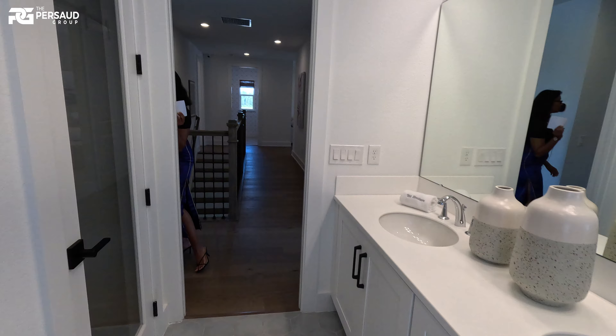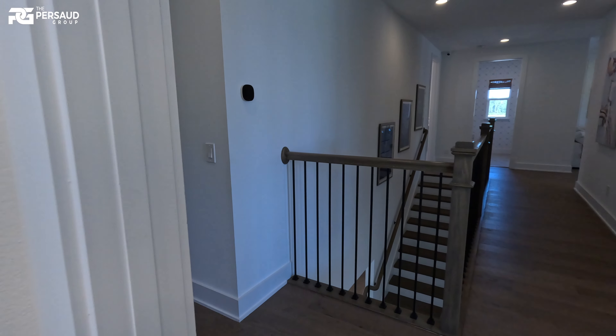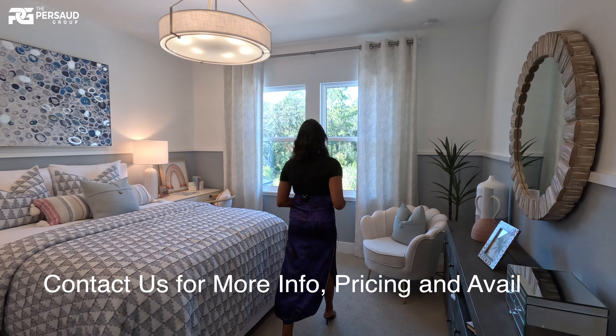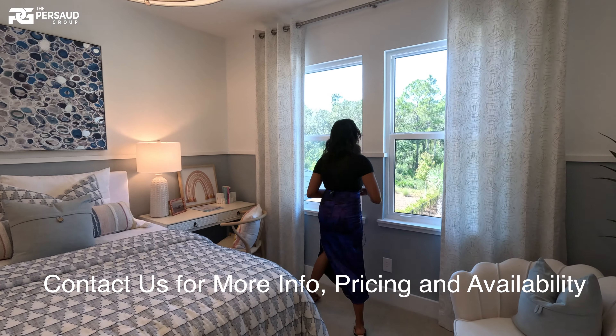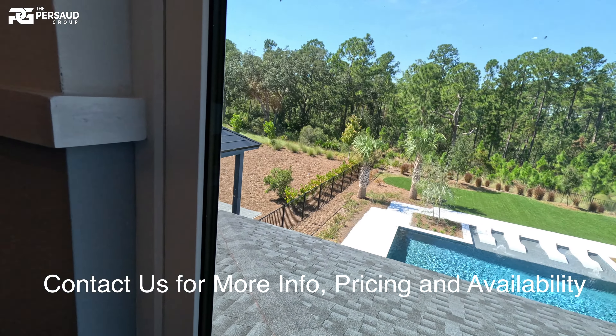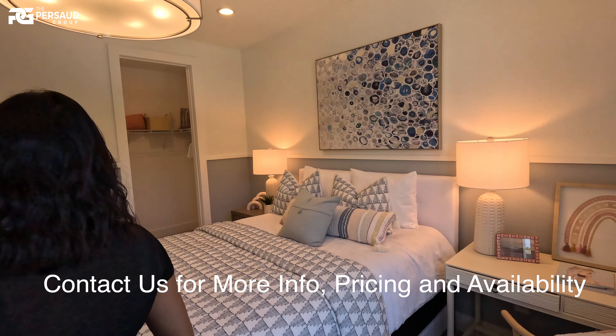Now let's go ahead and look at the last room. What I love about this room is the view — you get to take a look at the pool and all the trees. And you have your natural lighting again. This room also has a spacious closet.